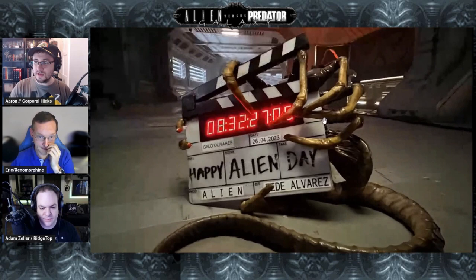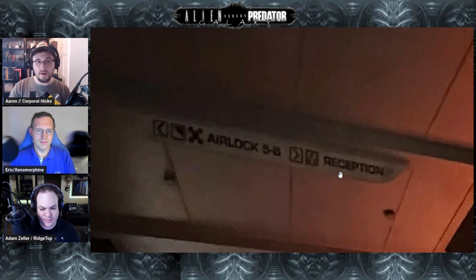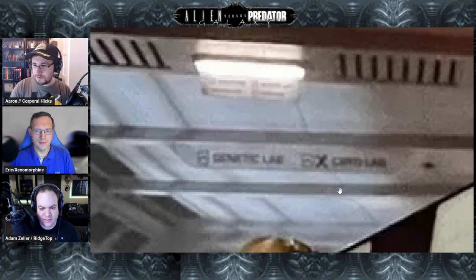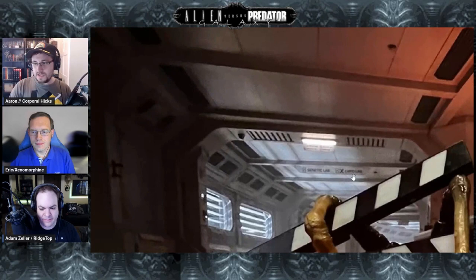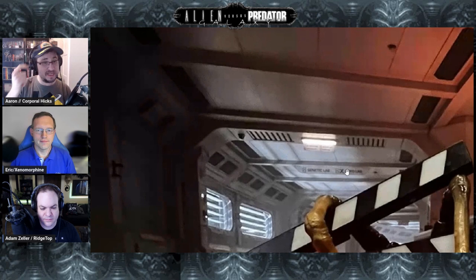There's actually a fair bit to nerd over. The first thing I noticed was Ron Cobb's semiotic standard in the image. We've got the airlock sign, and what I believe is 'Reception,' which implies this is a facility or space station rather than a spaceship. Further down we also have 'Genetic Lab' and 'Cryo Lab.' Seeing the semiotics is always nice because it means the production design team knows enough about the series background to have gone straight to Cobb's semiotic standards — it makes it feel part of the world straight away.